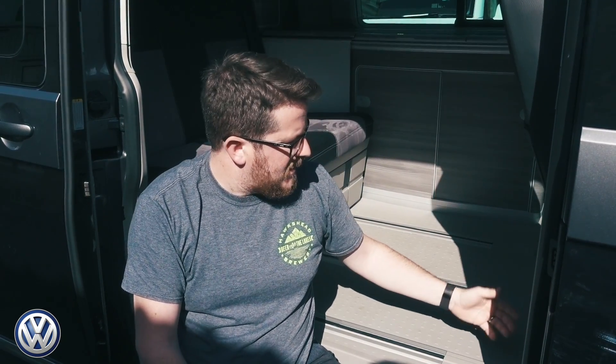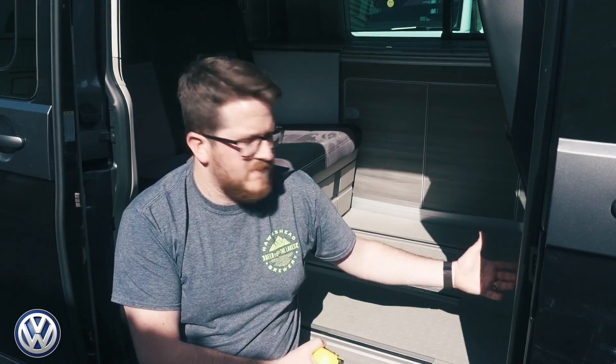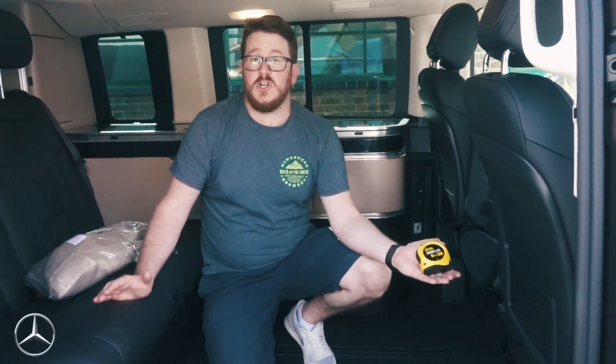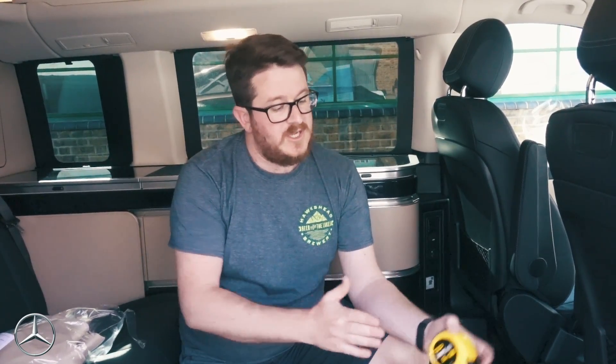I've measured interior space in both vehicles — from the end of the rear seat to the back of the front seats. The California has about 99 centimeters. The Marco Polo has about 116-117 centimeters — about half a foot more. This means when the bed is made up in the Marco Polo, you still have a substantial amount of space between the end of the bed and the driver and passenger seats. Interior space goes to the Marco Polo.